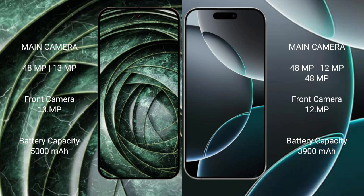Google Pixel 9a has a 5000mAh battery with 18-watt fast charging support. iPhone 16 Pro has a 3900mAh battery with 25-watt fast charging support.